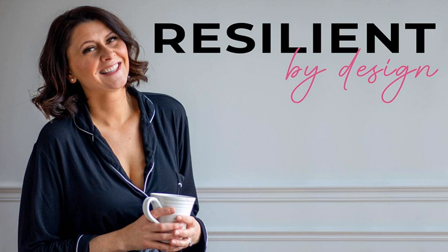Hey hey hey, it's Rebecca, and you are listening to Resilient by Design. Today I want to dive into the topic of hiring, and specifically I would like to share what I think is a great process for hiring.